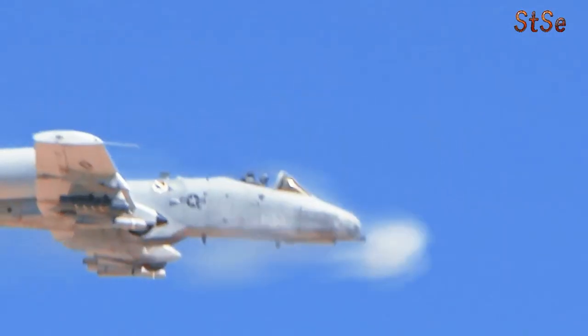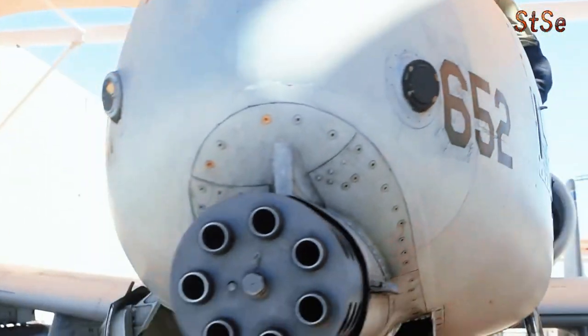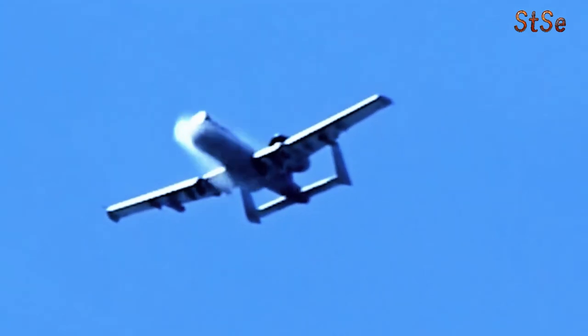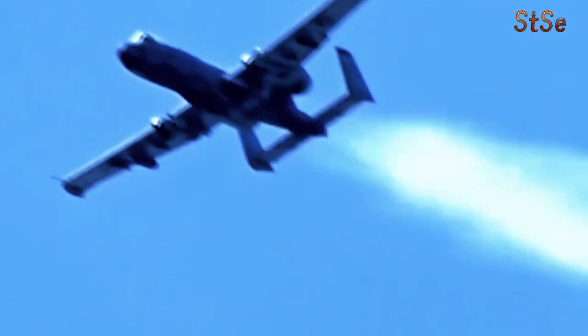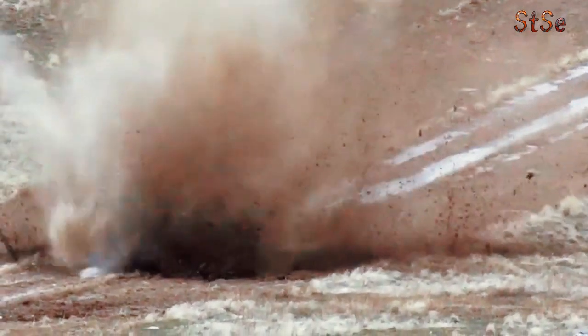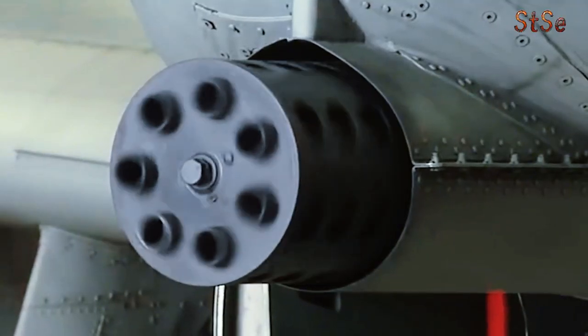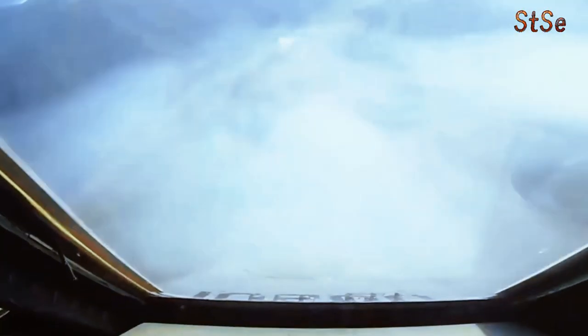The A16 project began with the Air Force setting aside several F-16s for modification. Engineers worked to integrate a 30-millimeter cannon — similar to the GAU-8 Avenger found on the A-10 — into the F-16 airframe.